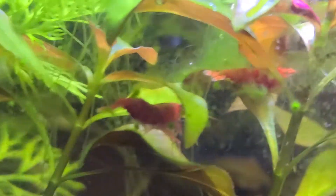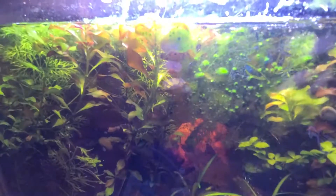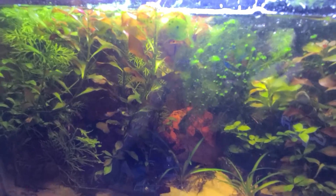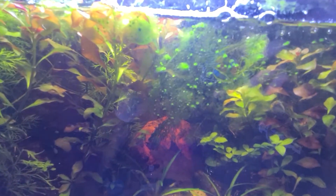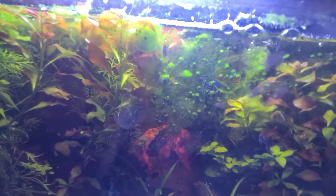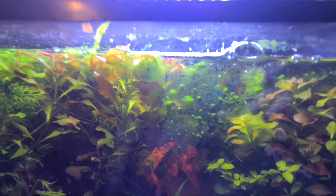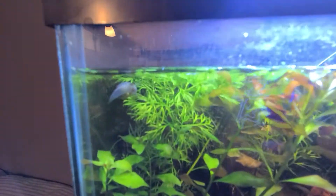The snails are doing a wonderful job with the algae, not so much the shrimp, but the shrimp like it off the plants. I'm doing a water change in the next few days so hopefully that takes care of it. There's the pond snail.